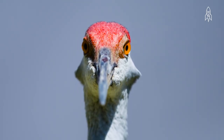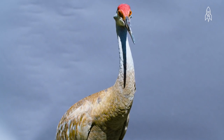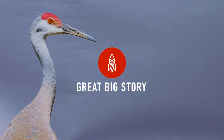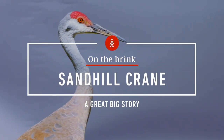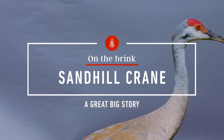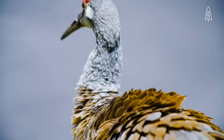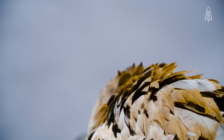This is Garrett, a Sandhill Crane. If it wasn't for the Maryland Zoo in Baltimore, he probably wouldn't be here today. Garrett was found wandering around a Home Depot parking lot before being rescued by the zoo.